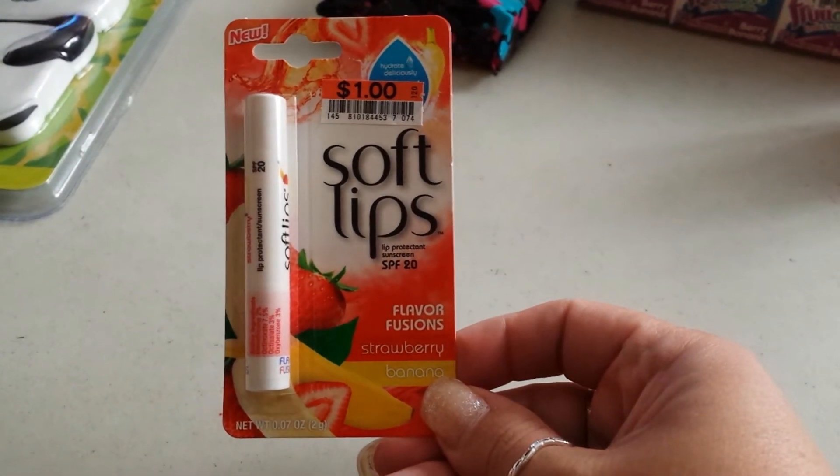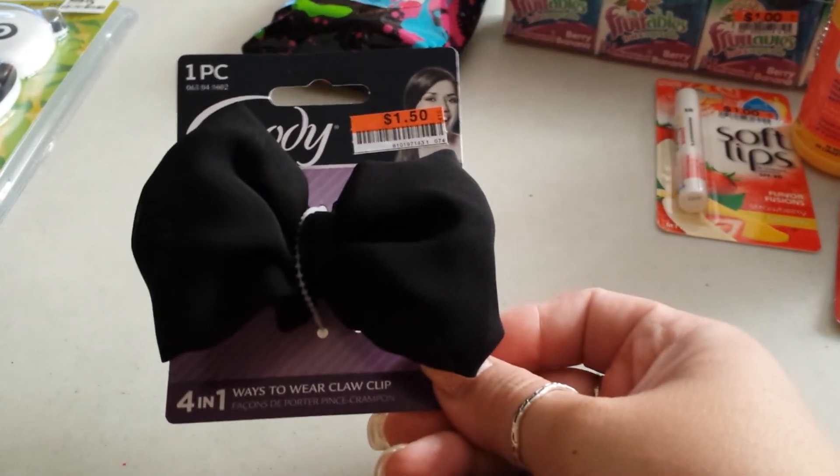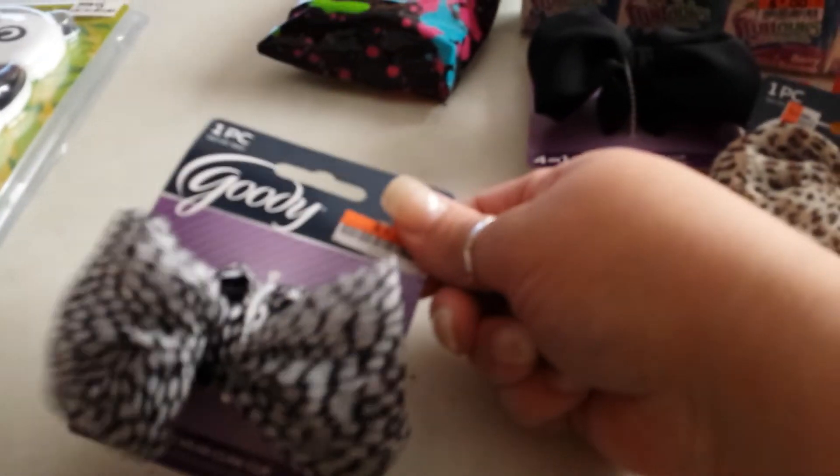I got a pack of those, also the strawberry banana Soft Lips, just some lemonade Crystal Light - I know, nothing exciting on that. I got one of these bows, the clip in the back bows. I got three of them with different styles.